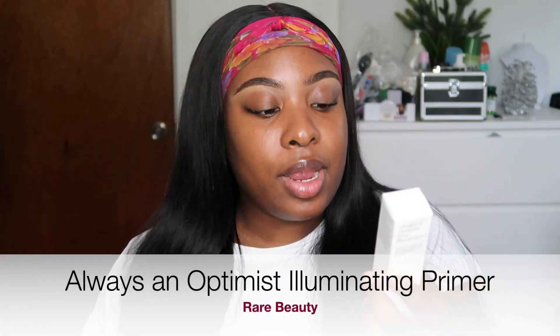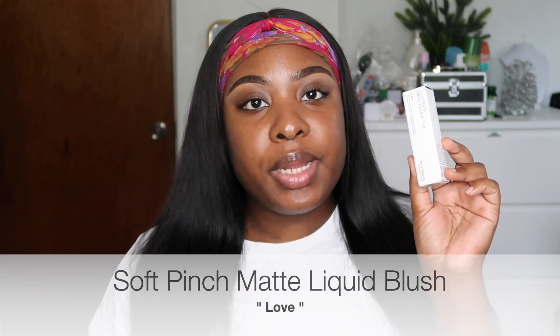The next item I got is the illuminating primer. This is $26 and it says it's a weightless universal gel primer enriched with ultra-fine pearls for a lit-from-within glow. I also picked up her liquid blush.